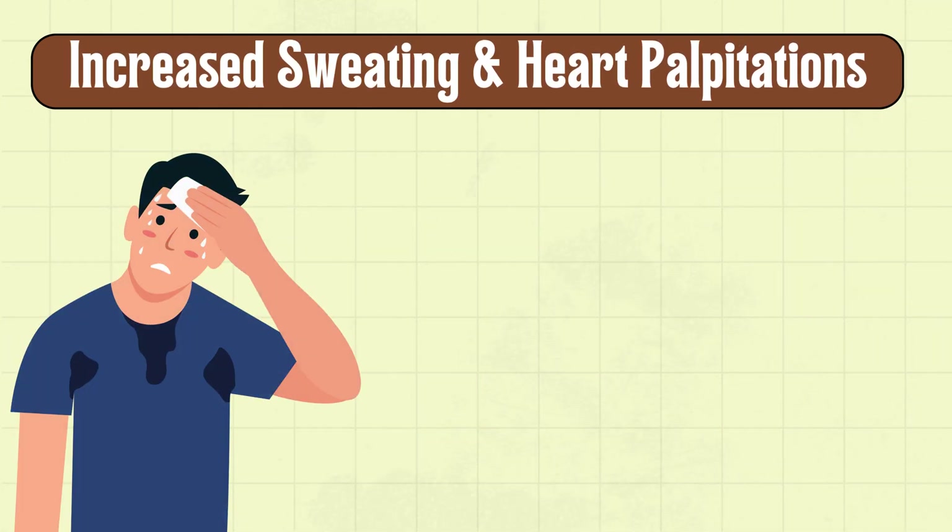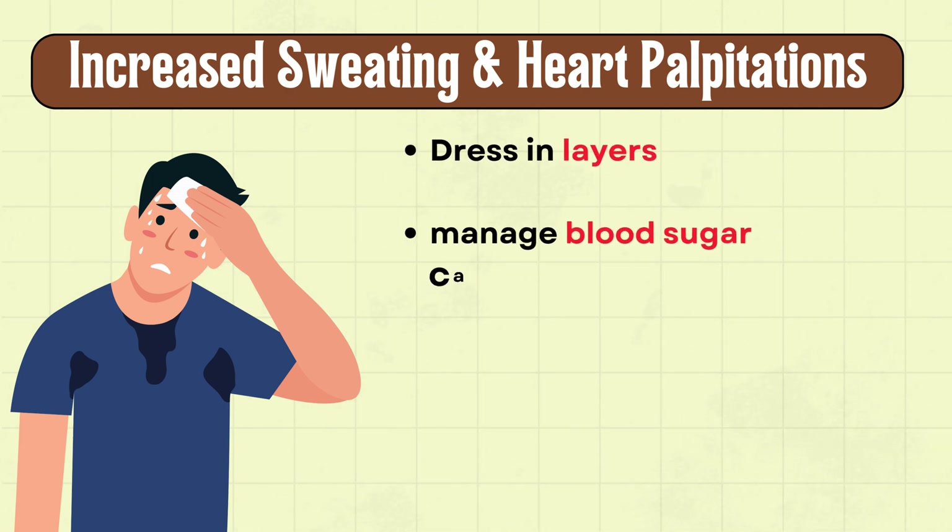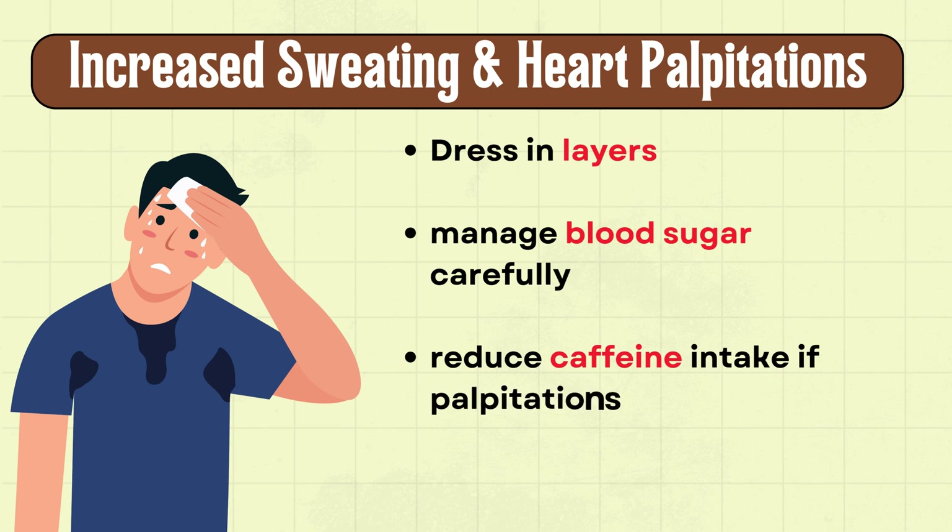Another side effect is increased sweating and heart palpitations. Dress in layers, manage blood sugar carefully, and reduce caffeine intake if palpitations occur frequently.